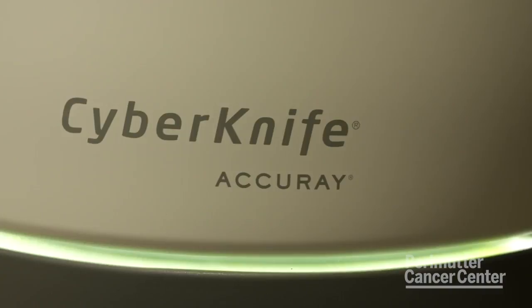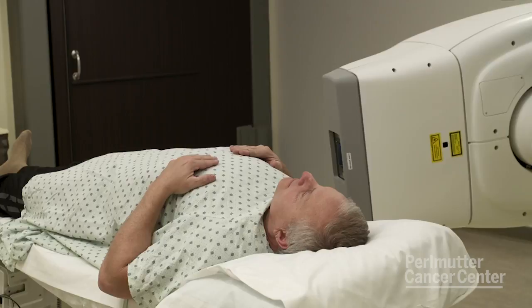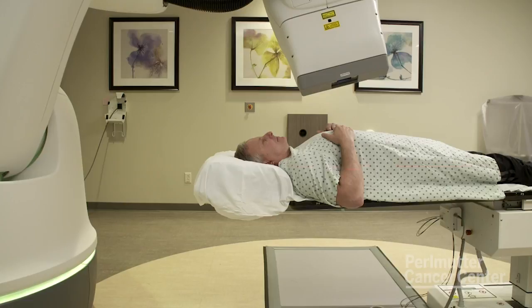CyberKnife is completely outpatient — it's five days with no cutting, no incisions — and I think it's equivalent to surgery without having the side effects associated with surgery. There's no incontinence, there's less impotence compared to other forms of radiation, and again you're back to your life very, very quickly.